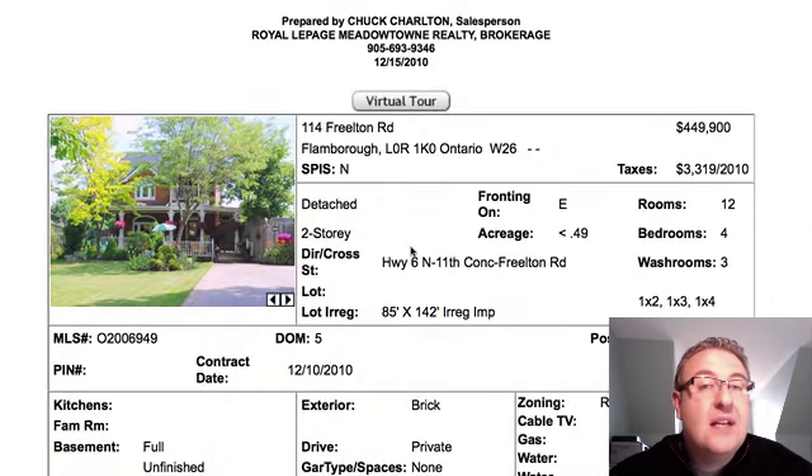That's our list for today. Bit of a short list, but that's how it goes sometimes, especially in December. I'll see you back tomorrow with another episode of Milton Daily Homes. Bye for now.